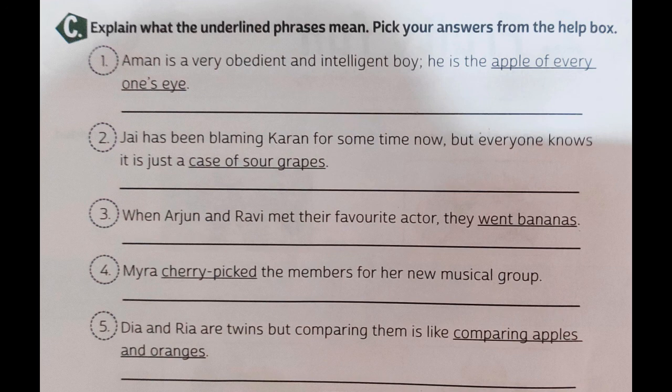Second: Jay has been blaming Karan for some time now, but everyone knows it is just a case of sour grapes. I believe each of you must have heard the story of the fox and the grapes — the fox wants to eat grapes but cannot reach them, so it says the grapes are sour. That is the exact situation here. 'Case of sour grapes' means pretending not to want something because one cannot have it.